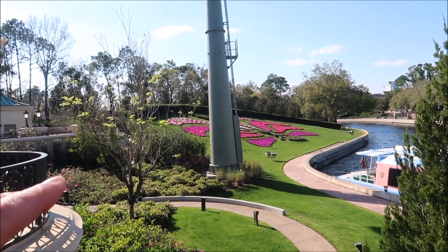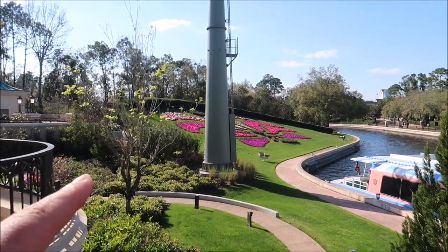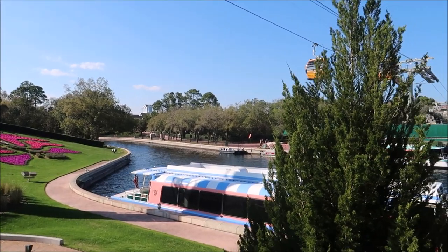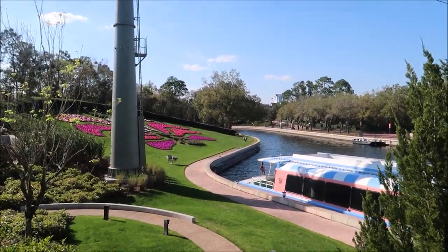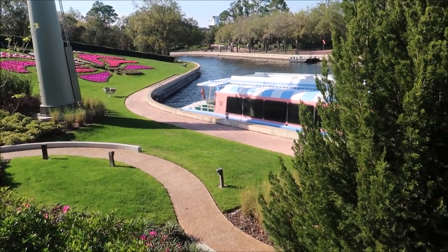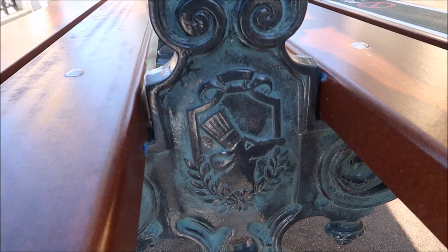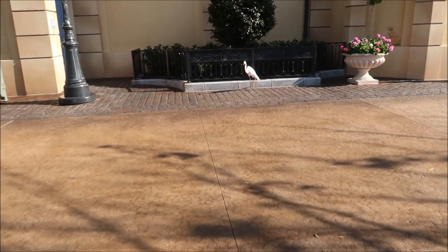This is also the first time you can get this close to see the flower display here, because in previous years for Flower and Garden Festival you could only see it walking by the International Gateway. I wish they had a walkway you could stroll down — you can see the boat parts and it would have been so nice. Another really cool detail in this area is the benches — they have little Remy chef figures on them. Such a perfect little touch for the little rat — I love it.